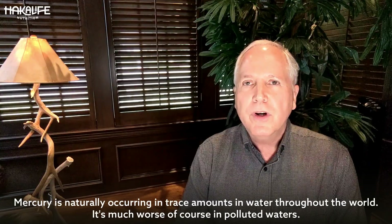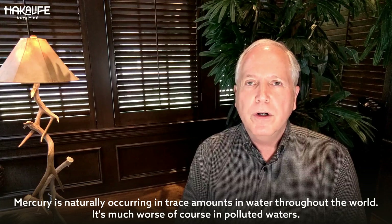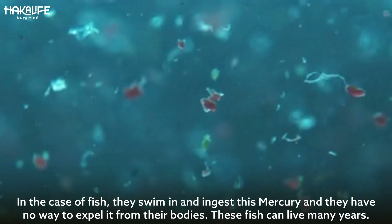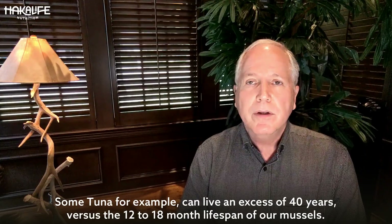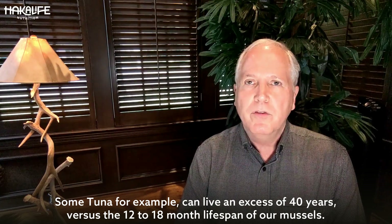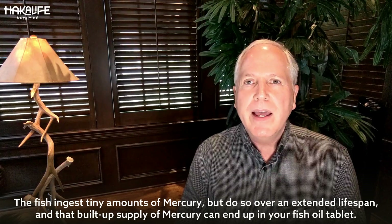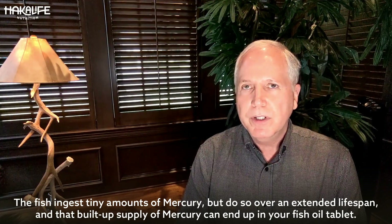Mercury is naturally occurring in trace amounts in waters throughout the world — it's much worse, of course, in polluted waters. In the case of fish, they swim in and ingest this mercury and have no way to expel it from their bodies. These fish can live many years; some tuna, for example, can live in excess of 40 years, versus the 12 to 18 month lifespan of our mussels. The fish ingest tiny amounts of mercury but do so over an extended lifespan, and that built-up supply of mercury can end up in your fish oil tablet.